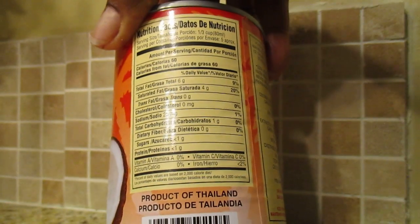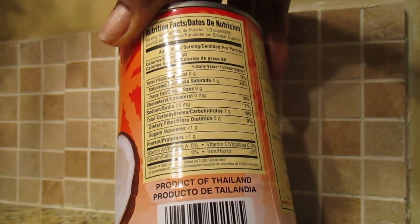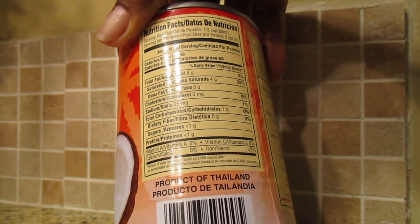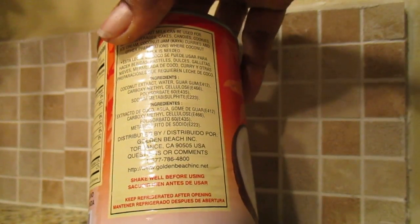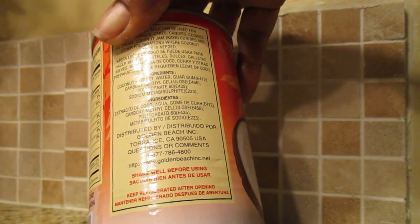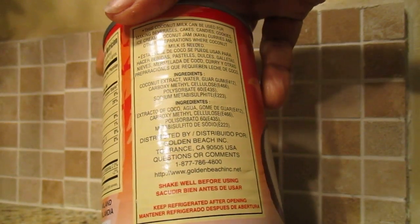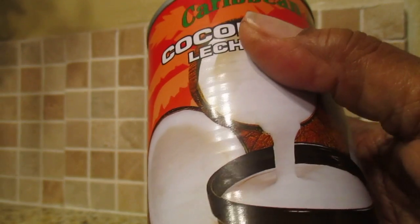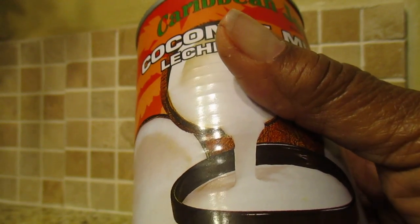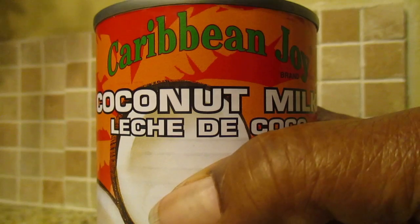It's actually a product of Thailand. Looking at the label, it only has 60 calories. The label is in both Spanish and English. It's 13.5 fluid ounces and you can get it online or at any local stores, probably in the city or towns where you live.